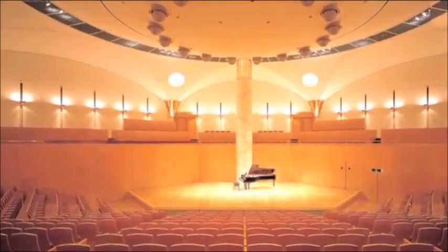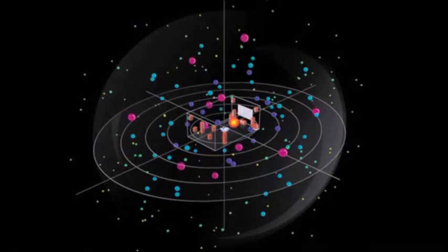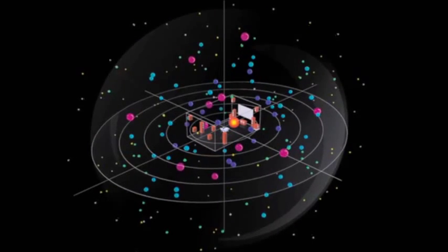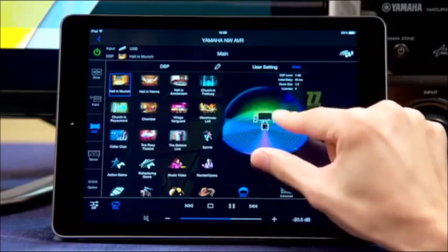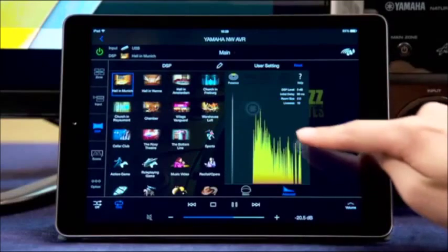With over a quarter century of Cinema DSP refinement, Yamaha has brought this technology to the next level so customers can visually control and adjust these environments. Yamaha is proud to offer this cool new way to upgrade the listening experience in your home theater.